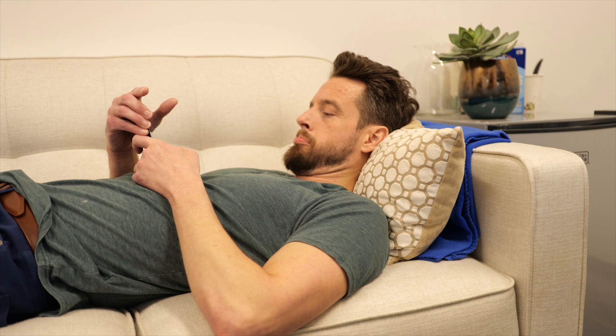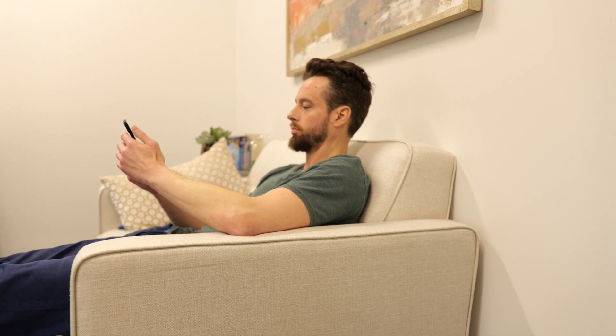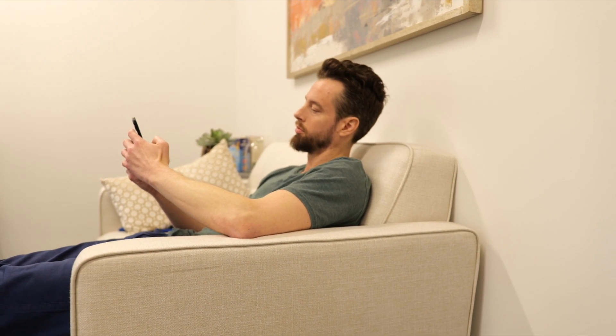How much time do you spend slumped and scrolling in bed at night? Time slips away from us very quickly, and before we know it, it's been hours. So instead, sit upright, don't drop your chin towards your chest, have good posture, lean against the wall or the headrest, and bring your phone up to eye level. If you have to use your phone at night, be sure to remain in good posture, but ideally minimize the amount of time that you're spending on your phone right before bed.